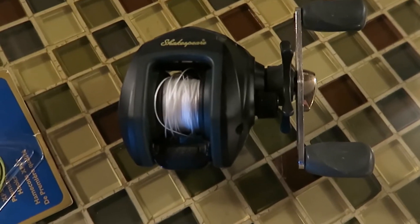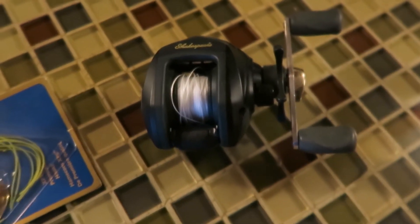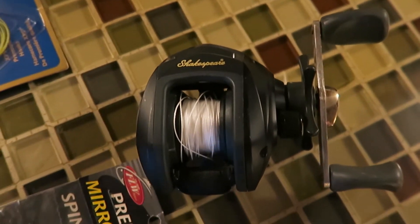Last up we have a Shakespeare baitcasting reel. This reel is good if you've never used a bait caster and want to get into it. It'll teach you the basics and hopefully get you hooked.